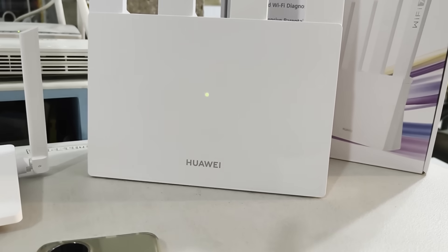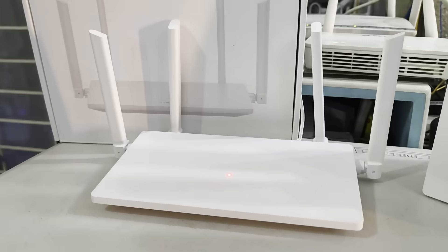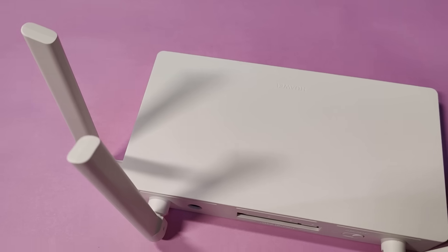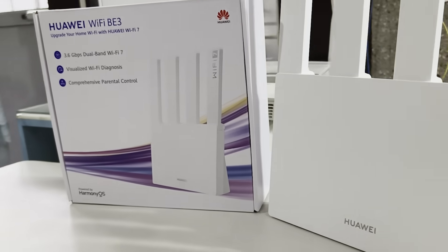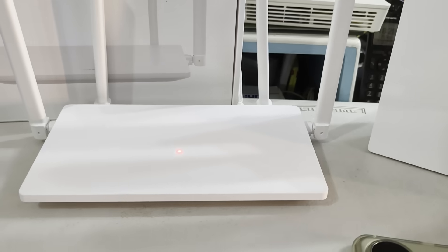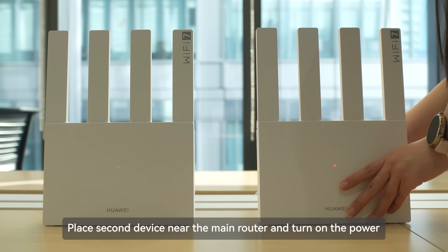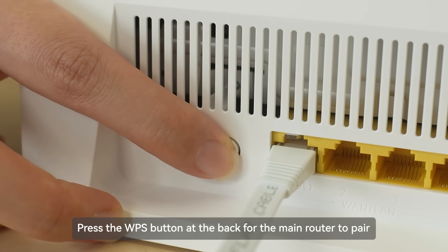You can actually mesh several Huawei routers to improve coverage even further, thanks to four external antennas that can go through your concrete walls with ease. The Huawei Wi-Fi BE3 and AX1 can work in tandem if you so desire — just take note that your top speed depends on your fastest router, so if there's too big a gap between internet speeds, you won't be having a good time.